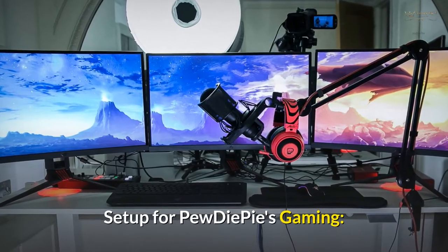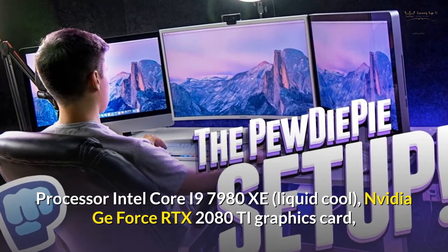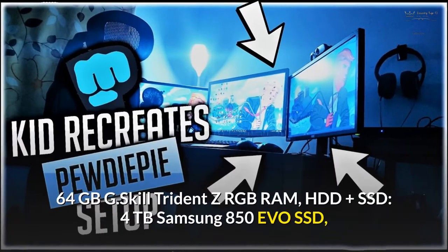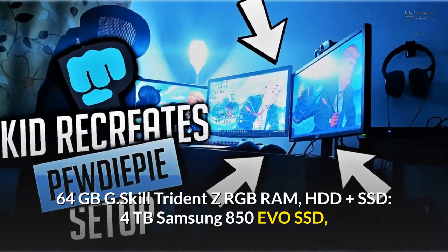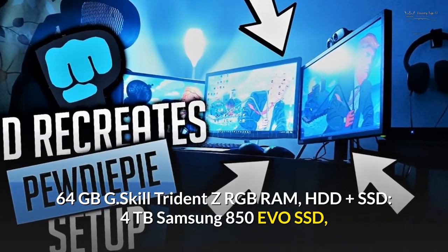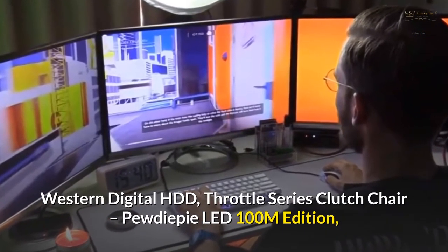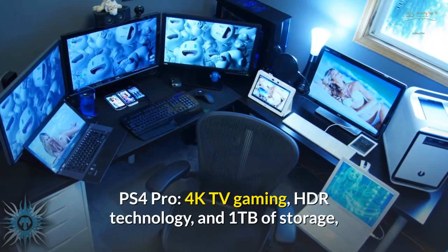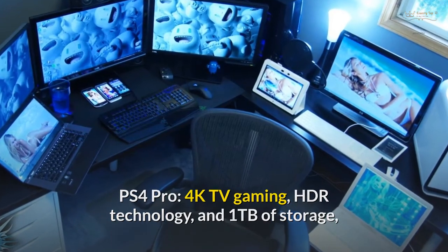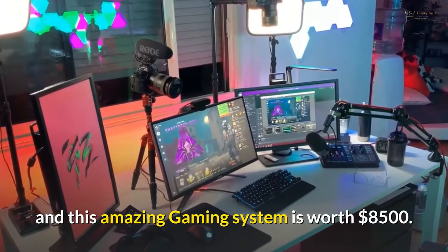PewDiePie's gaming setup includes an Intel Core i9-7980XE liquid-cooled processor, Nvidia GeForce RTX 2080 Ti graphics card, 64GB G.Skill Trident Z RGB RAM, a 4TB Samsung 850 EVO SSD plus Western Digital HDD, a Throttle Series Clutch Chair, PewDiePie LED 100M Edition, PS4 Pro, 4K TV gaming with HDR technology, and 1TB of storage. This amazing custom-built gaming system is worth $8,500.